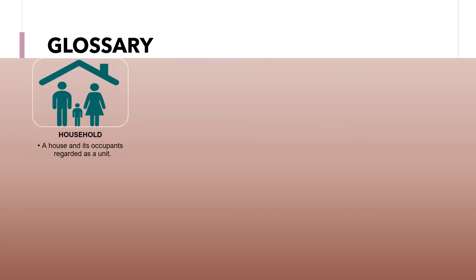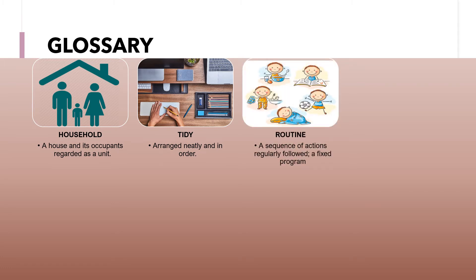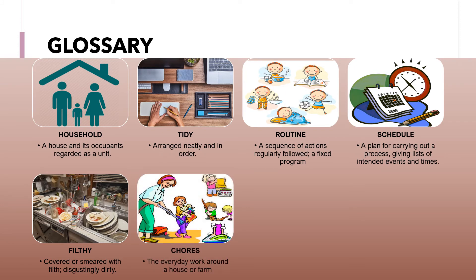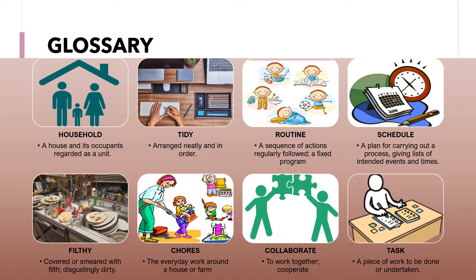Now a short glossary. Household means a house and its occupants regarded as a unit. Tidy means arranged neatly and in order. Routine means a sequence of actions regularly followed — a fixed program. Schedule is a plan for carrying out a process, giving lists of intended events and times. Filthy means covered or smeared with filth — disgustingly dirty. Chores refers to the everyday work around a house or farm. Collaborate means to work together, to cooperate. And finally, task is a piece of work to be done or undertaken.